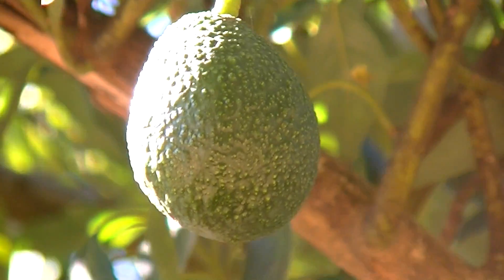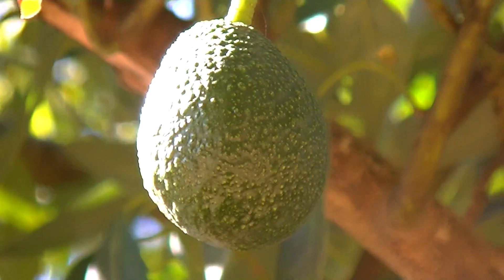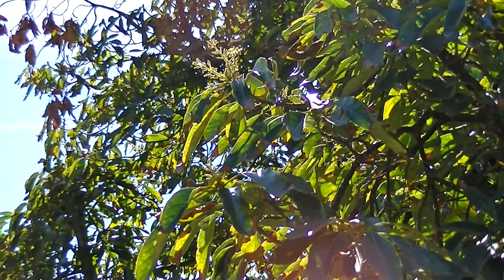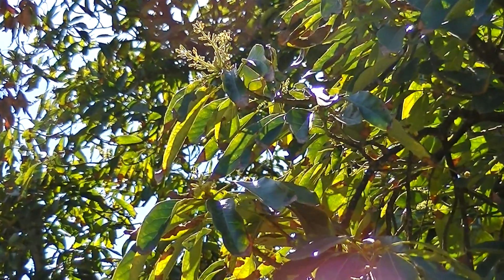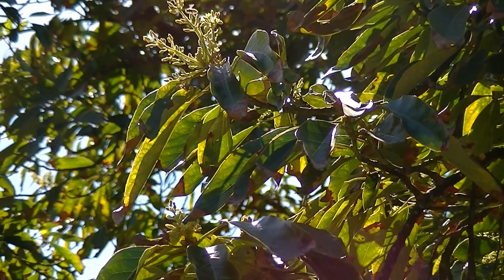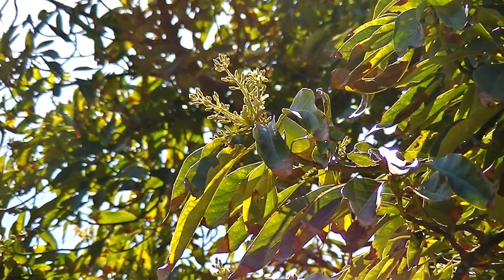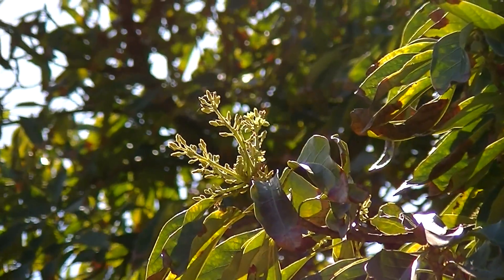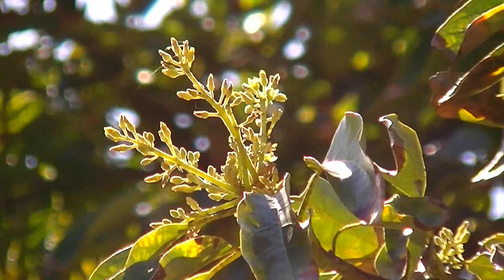Avocados were known by the Aztecs as the fertility fruit. Let's take a closer look here at the beautiful little flowers on the avocado tree. These little beauties play an important role in the production of fruit. Avocado trees take 8 to 10 years before they bear fruit, and fruit from seed-grown trees may not taste exactly like the parent plant because of cross-pollination. Avocados could be morning or afternoon bloomers, and usually need other avocado trees nearby for cross-pollination in order to set reliable fruit.